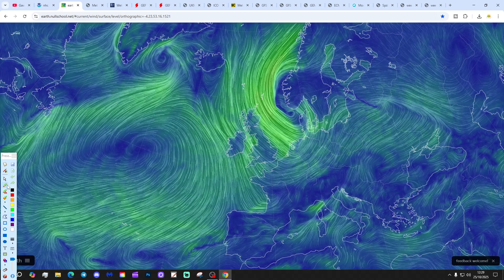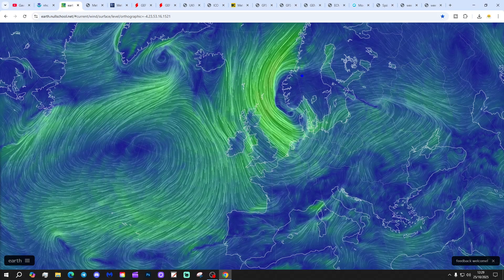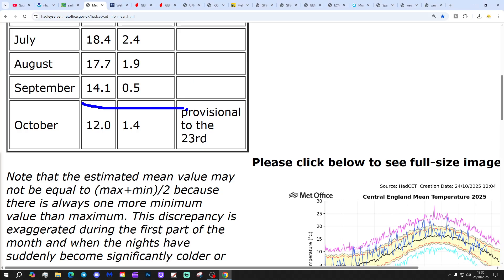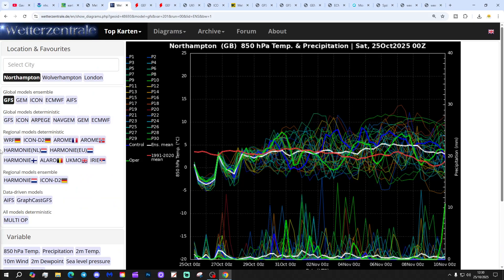Looking at Matt from EarthNullSchool.net, we've got low pressure — that was Storm Benjamin. Nothing like Melissa, but we did have Storm Benjamin a couple of days ago and that's now sitting over Scandinavia. We've got high pressure out to the west, the result of which is to bring in a northwesterly flow, bringing cooler air southwards. The CET temperature is still holding up at 12 degrees — 1.4 degrees above the 1961-99 average provisional to the 23rd of October. I think that's going to finish up as an 11 Celsius CET for October.